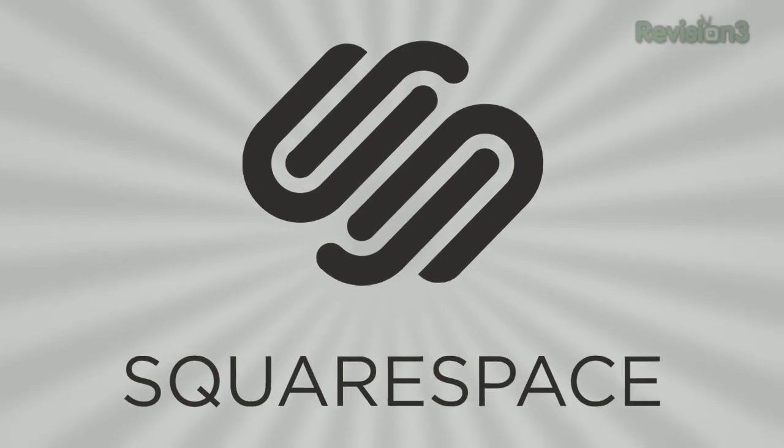Today's Tekzilla Daily is brought to you by Squarespace. Welcome to Tekzilla Daily, I'm Veronica Belmont.